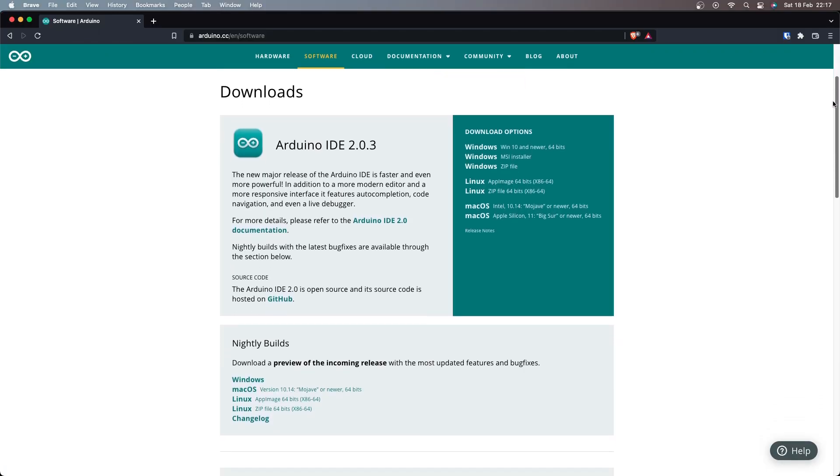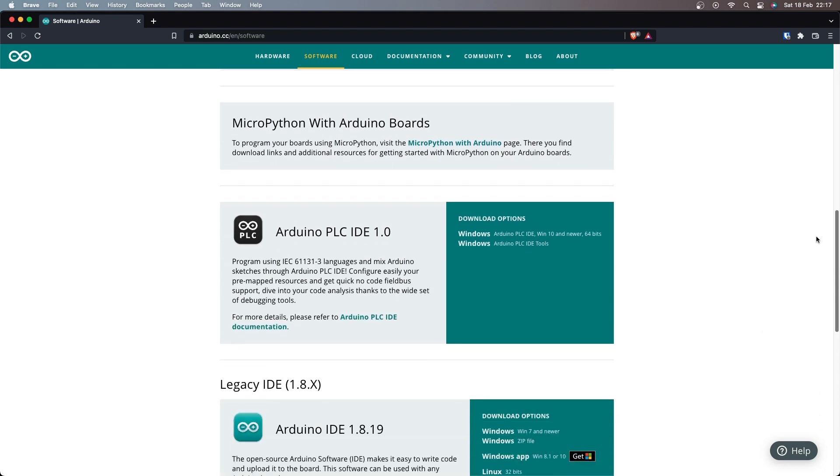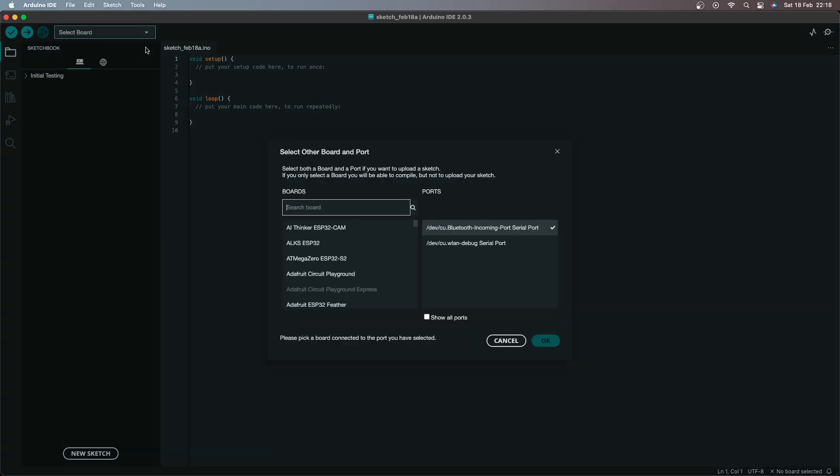You run the software on your computer, code it, then either download existing code, compile it yourself, or find it on Reddit. Then you connect it via USB to one of your microcontrollers and it's loaded. Obviously, you need to power these devices.